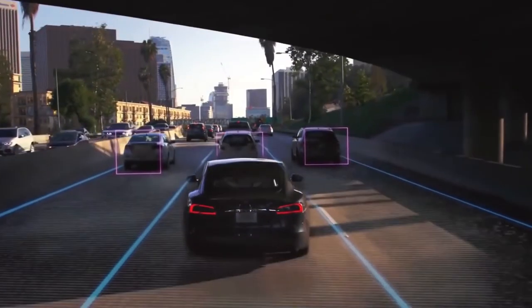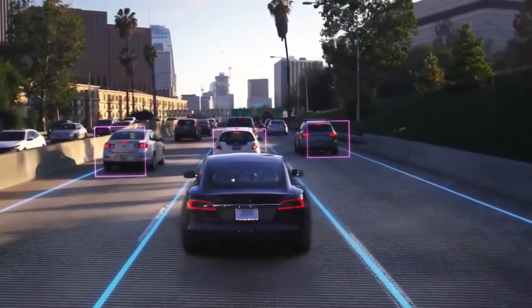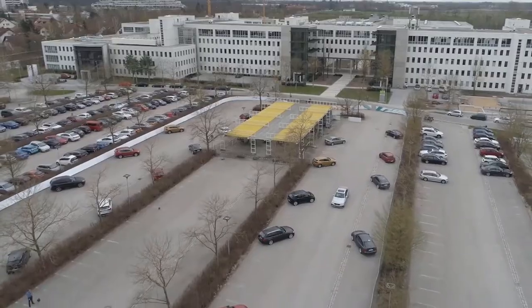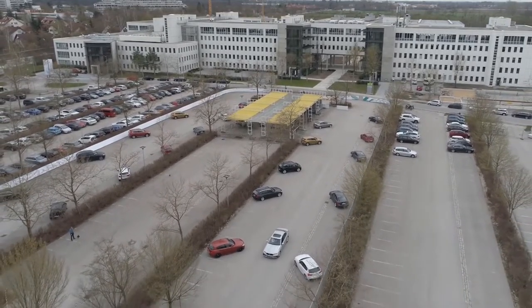These cars also come with emergency braking, collision warning, blind-spot monitoring, and adaptive cruise control. Crucially, this basic function only controls acceleration and braking, leaving the driver to do the driving.